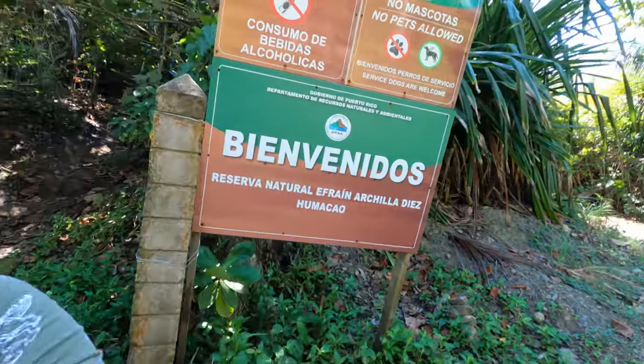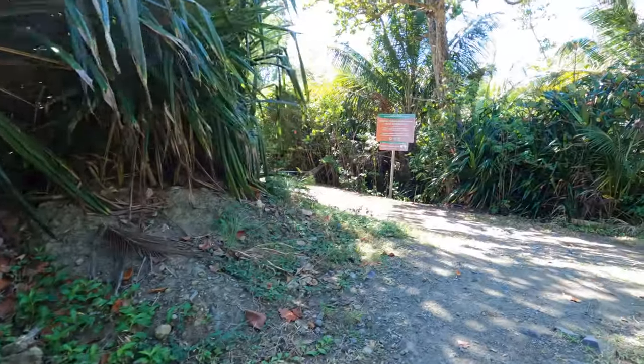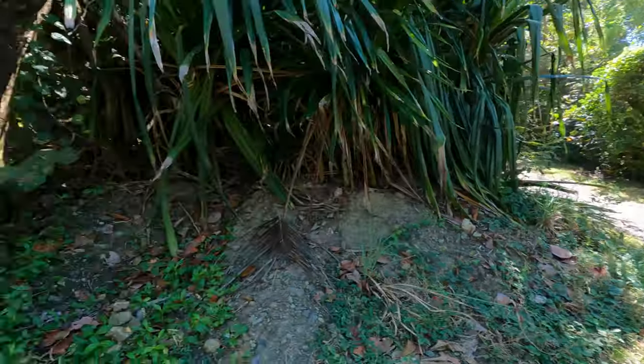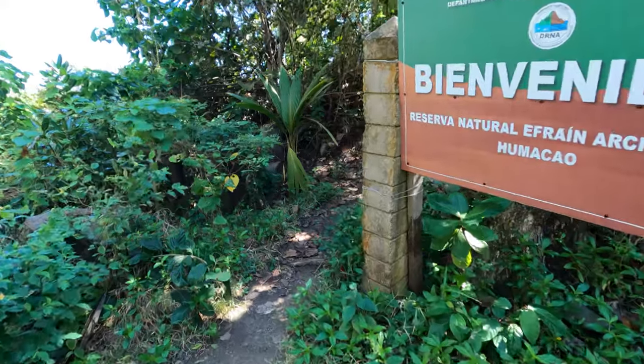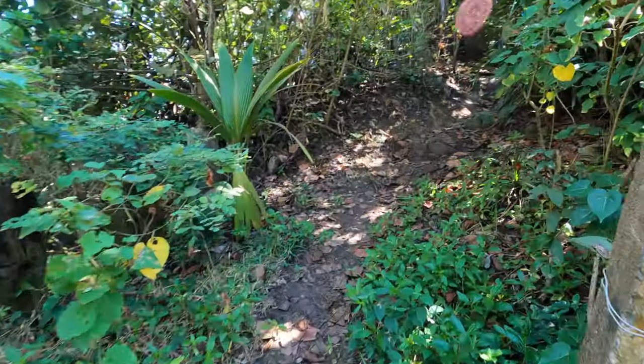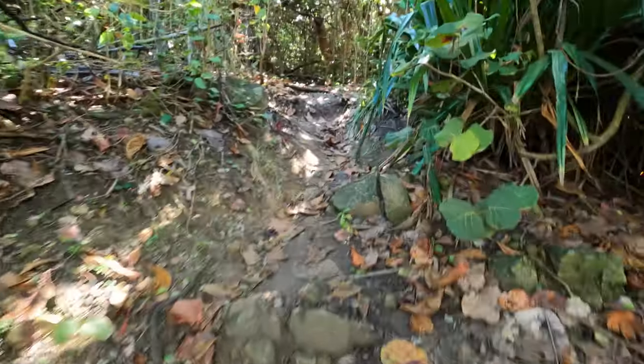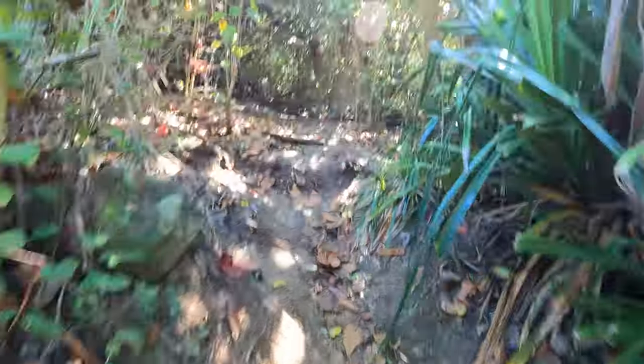We just got to a fork in the trail. The fork to the right looks to be much more accessible, so that's the one they're going to take with the stroller. The one to the left is actually, according to the map, a mountain biking trail — so I'm going to go ahead and take that trail and show you guys what it looks like. It looks super fun!